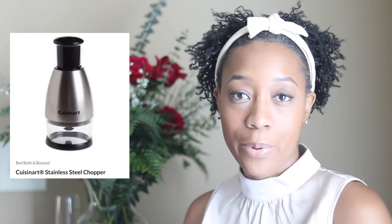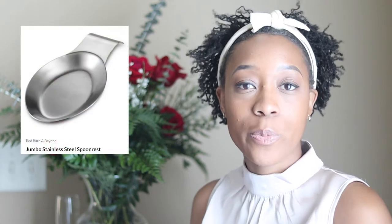The next thing we put on the registry is a stainless steel chopper, ideal for cooking and prepping meals. The next thing was a garment steamer — an alternative to the iron. I do like to steam my clothes especially if I go into the office for work, and we got the handheld one because it's lightweight and easy to store. Next is the stainless steel spoon rest. You'll notice a lot of this stuff is for the kitchen because the kitchen is my sanctuary and will probably be one of the most heavily concentrated rooms we have.